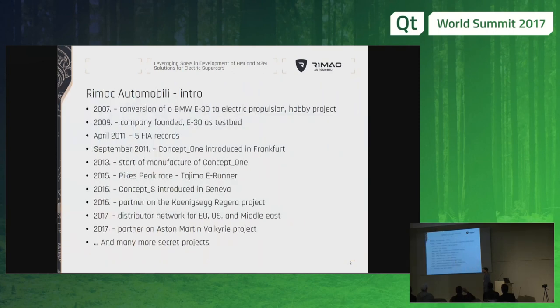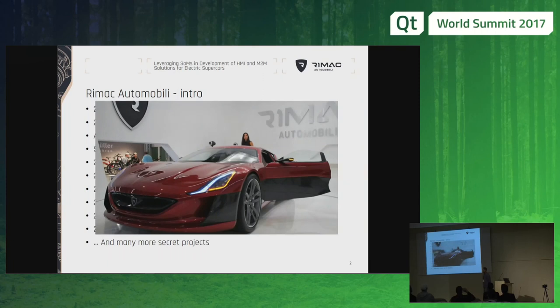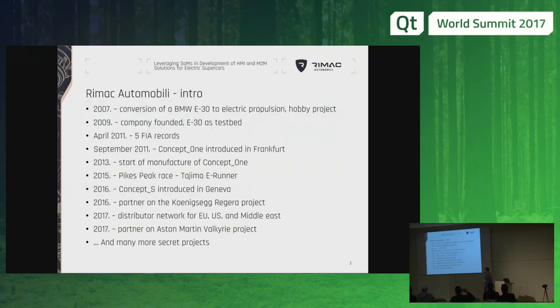However, what was recognized very soon was that not much of the BMW was left and we had essentially made a new car. So we decided to really make a new car from scratch, which is why Concept 1 was introduced at Frankfurt the same year. We started producing the car officially in 2013, and also started doing technical projects for other customers.